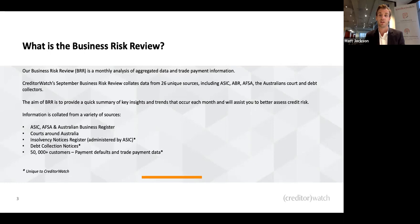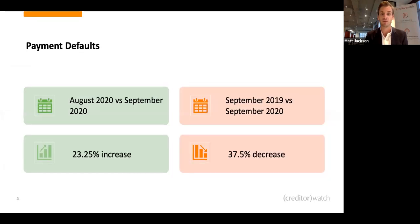We've seen some very interesting and unique trends during COVID, basically since February. We're going to dive into those now. Looking at adverse information, the major risk indicators we assess are payment defaults, court actions, payment trends, and administrations. All of them have had a decrease since COVID hit, except for payment terms — and I'll get back to that a little bit later.